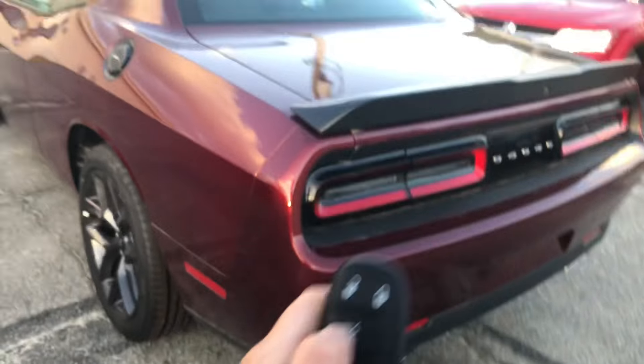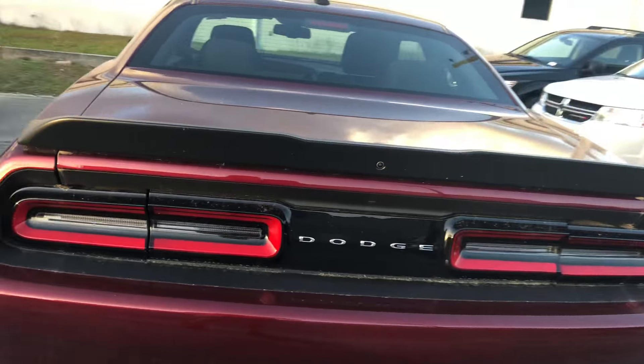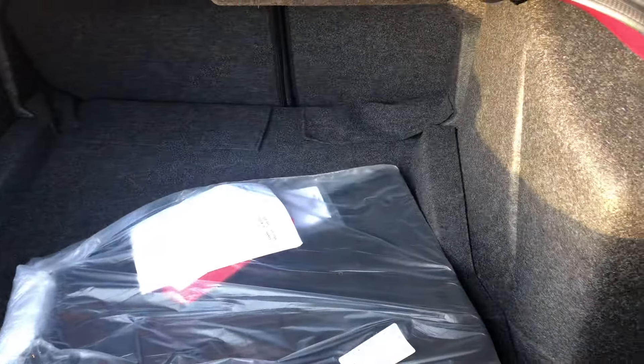Here on your key fob, you've got a trunk button, a lock, unlock, and panic button as well. I'll go ahead and show you that you've got a good amount of space here in the back.